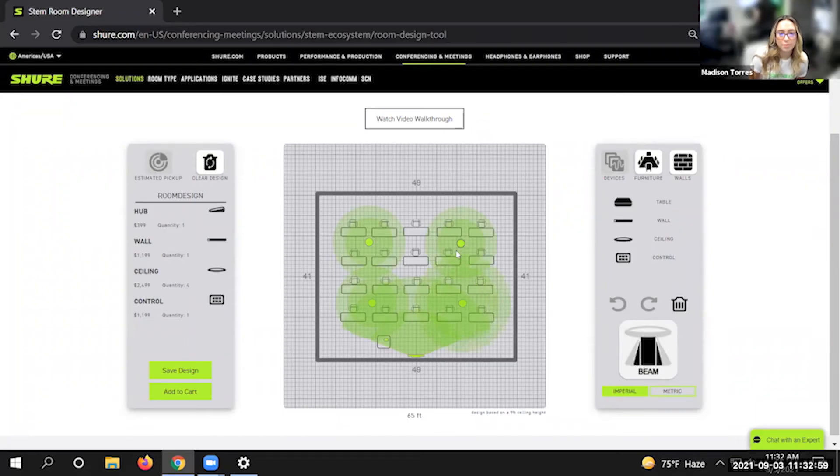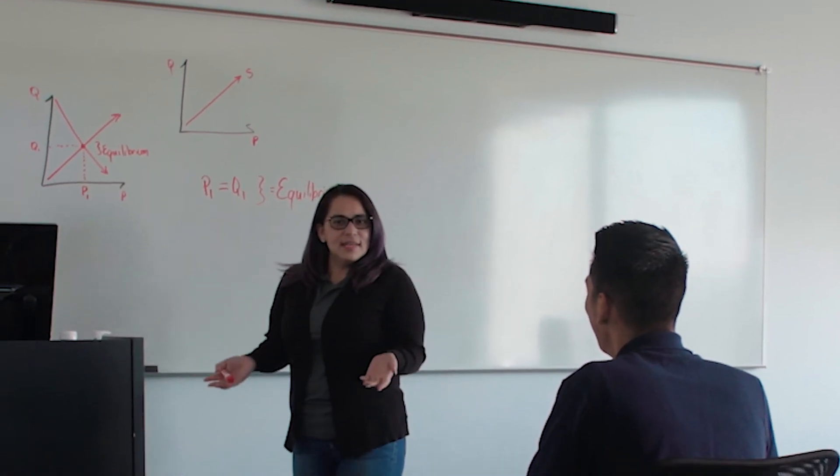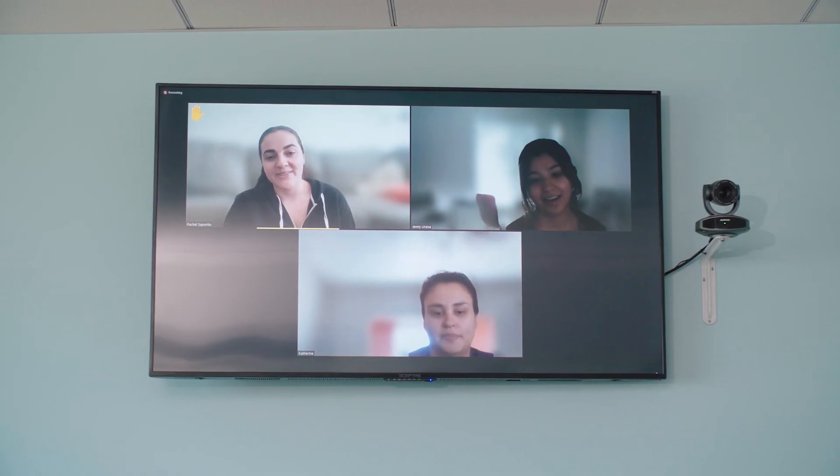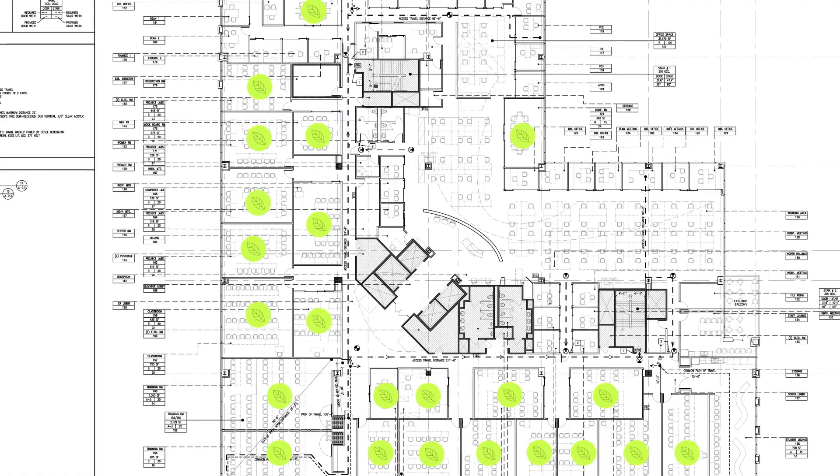We are extremely satisfied with STEM. The customer service has been exceptional. The system works phenomenally, and it's allowed the faculty to feel like the students joining from home were right in the classroom. Currently we have the STEM ecosystem in 26 rooms spread over a few campuses, and more to come.